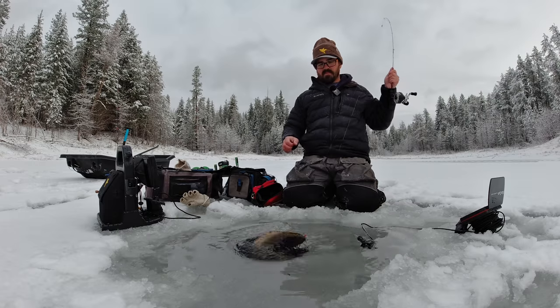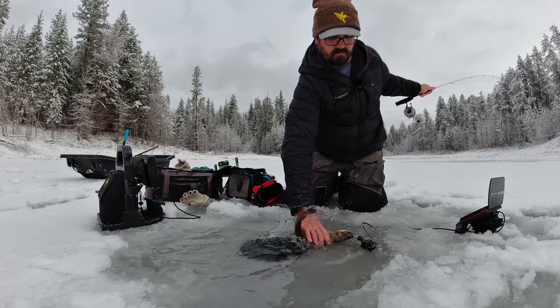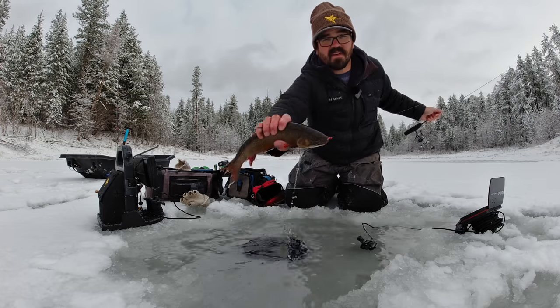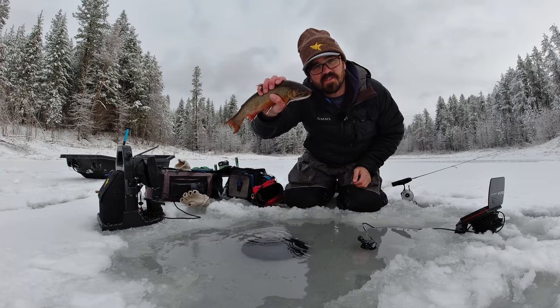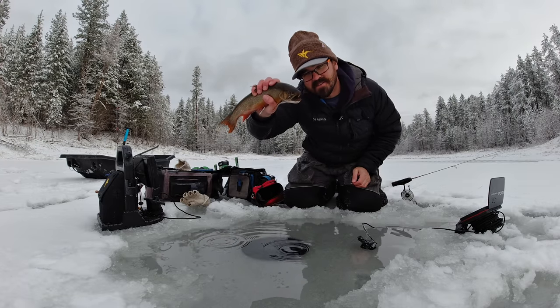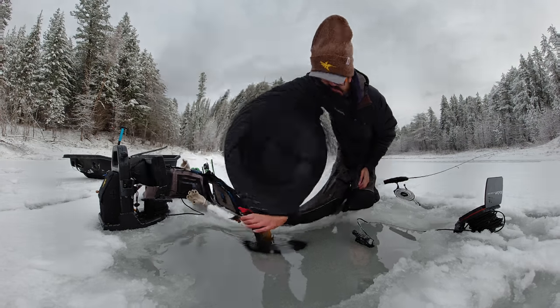All right, big old buck. Nice fish — get him back. All right guys, if you have any questions just let me know in the comment section below. Otherwise I'll see you out on the ice next time. Just remember: fish smarter, not harder.